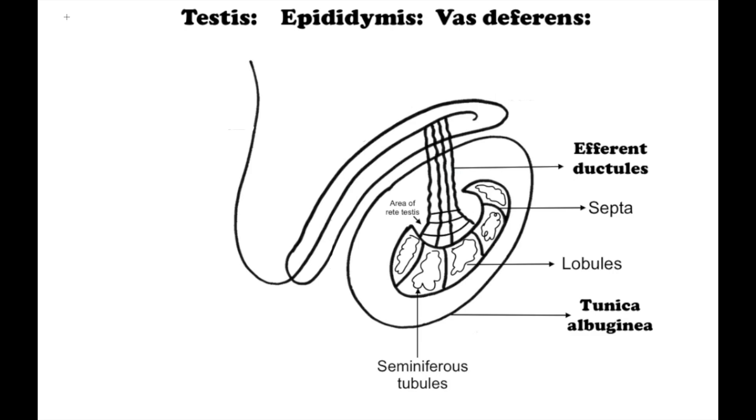Hi everyone, it's Schematic Matt and today we are going to talk about testes and epididymis. Two oval organs called the testes produce spermatozoa and a male hormone called testosterone.